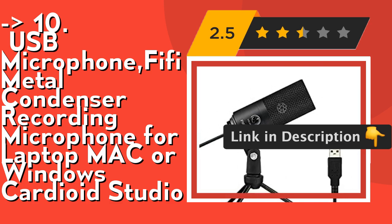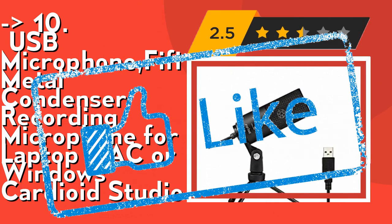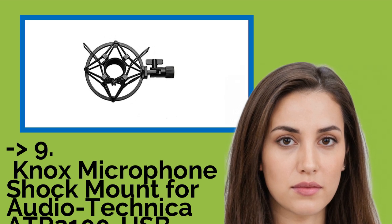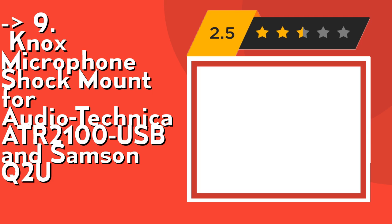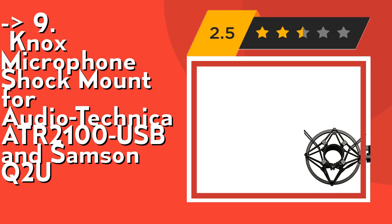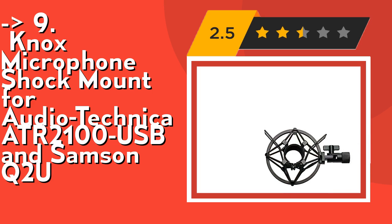Check out the link in the description to buy this product from Amazon. The ninth one is the Knox Microphone Shock Mount for Audio-Technica ATR2100 USB and Samson Q2U. It absorbs vibration. The mount flexes its corded muscles to combat vibrations.